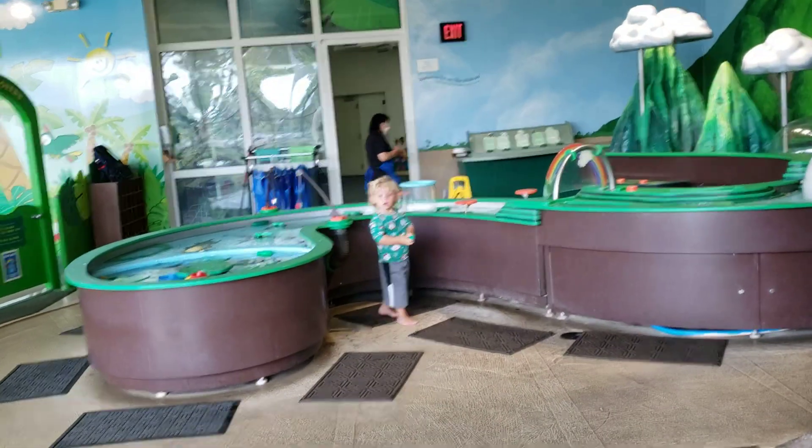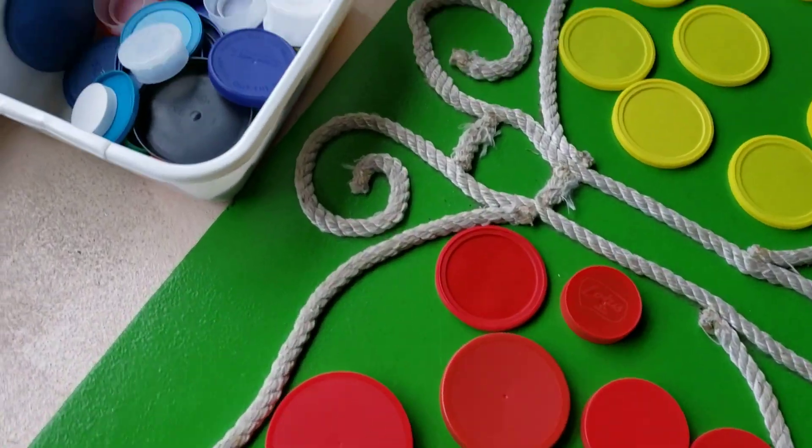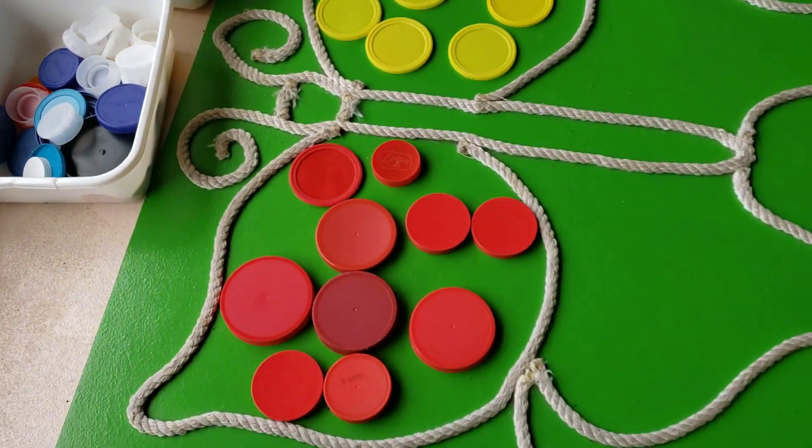Jax, do you want to play with the butterfly? Look! There's the butterfly! What a neat game!